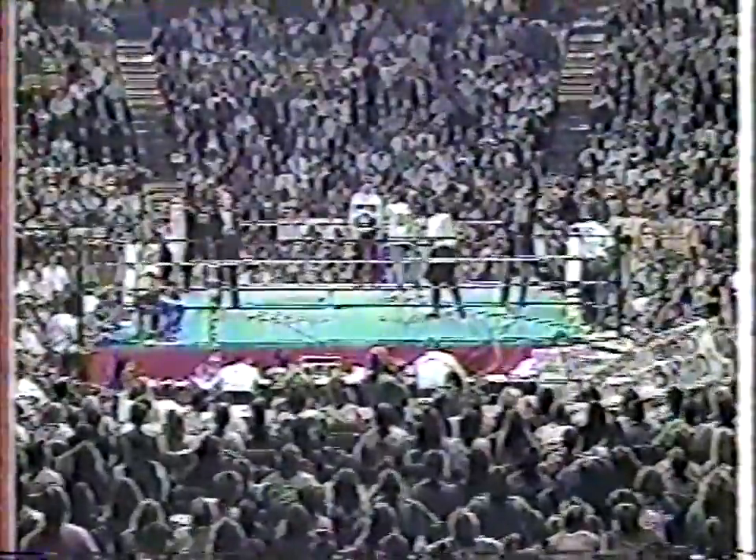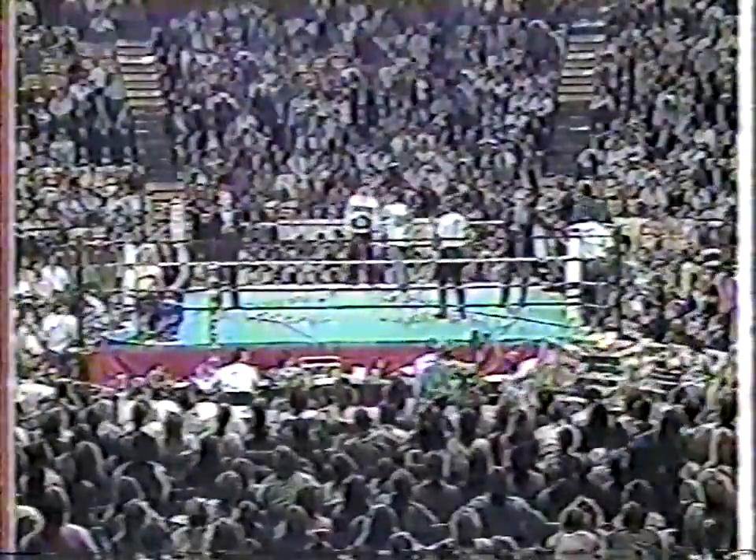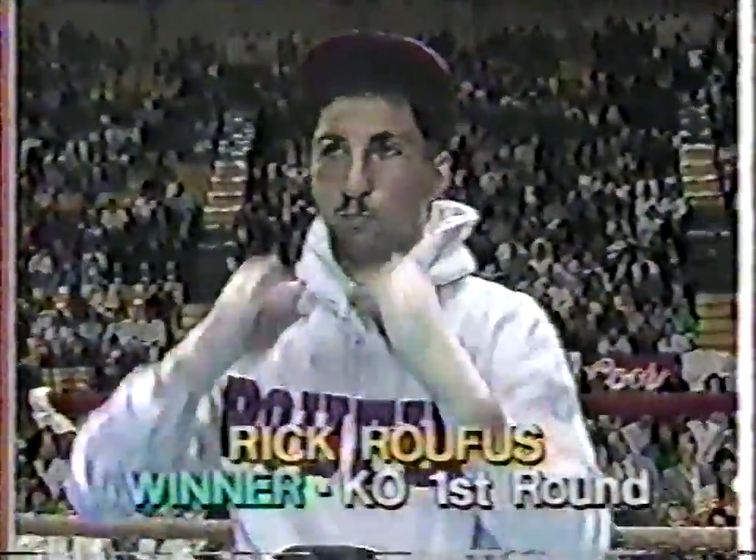We're going to go up to the ring announcer Larry Black now and get the official time. And the winner by his 13th knockout at one minute, 15 seconds in the first round, Rick the Jet Rufus.